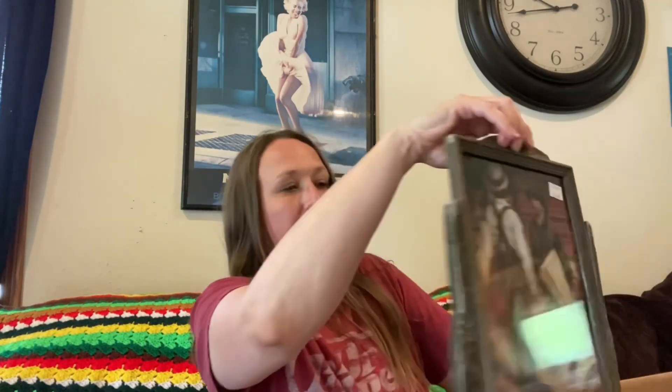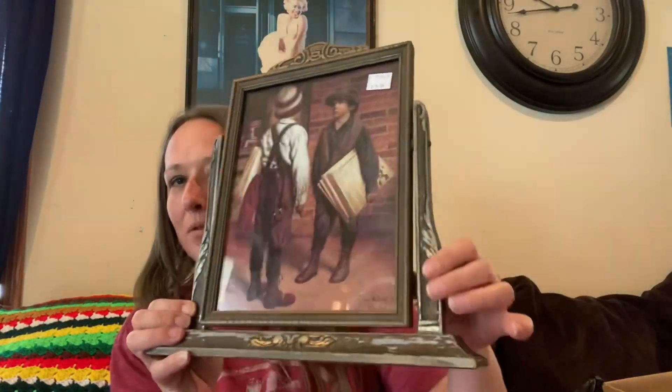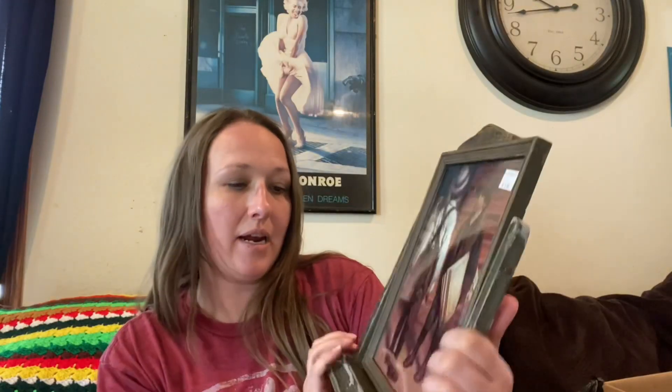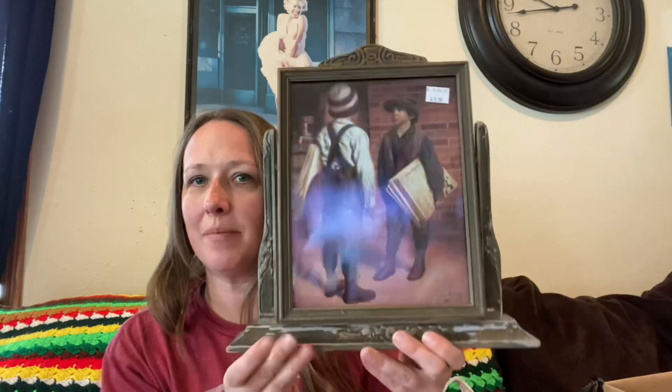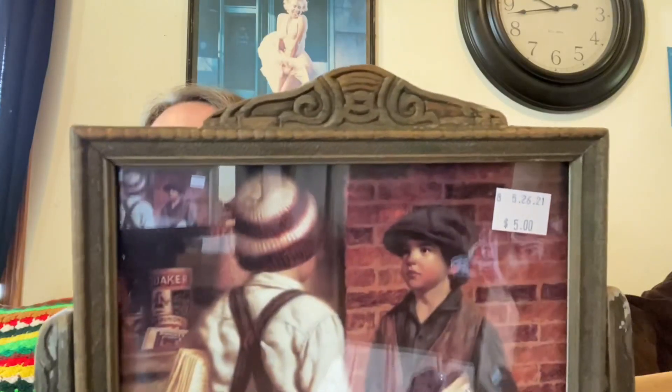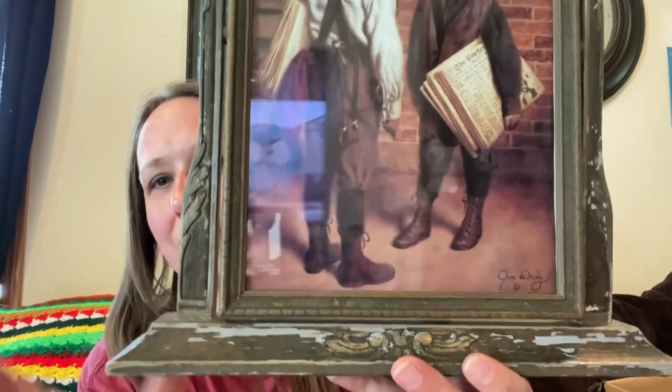The first thing I picked up was this beautiful vintage picture frame. It tilts and swings, and it was five dollars. This is actually already sold — I had someone message me about it already, so it'll be going out in the mail this week. I love the wood detail on there; it is missing a little bit of paint but that just gives it character.